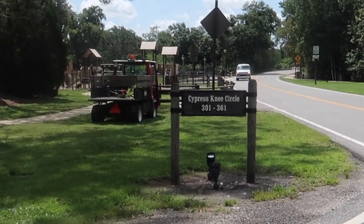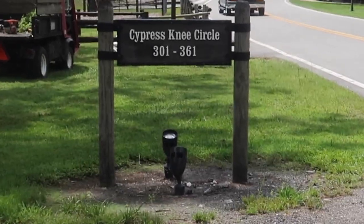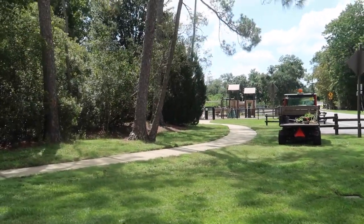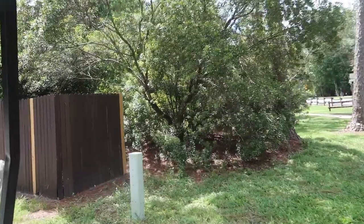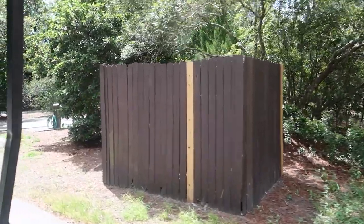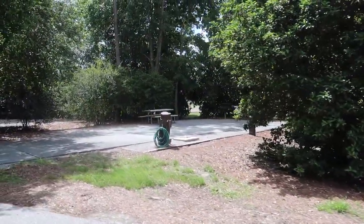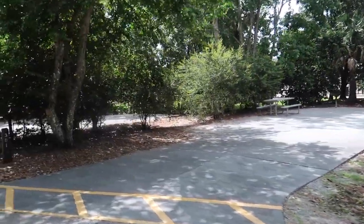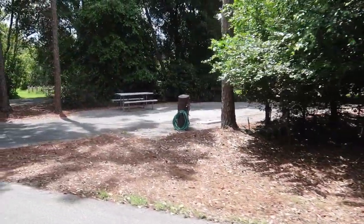Hey everyone, and welcome back to The Fort. In this video we want to show you the 300 loop. Right here at 301 — it's right behind the playground, as well as the pet parks and the wagon trails. So that's 301.